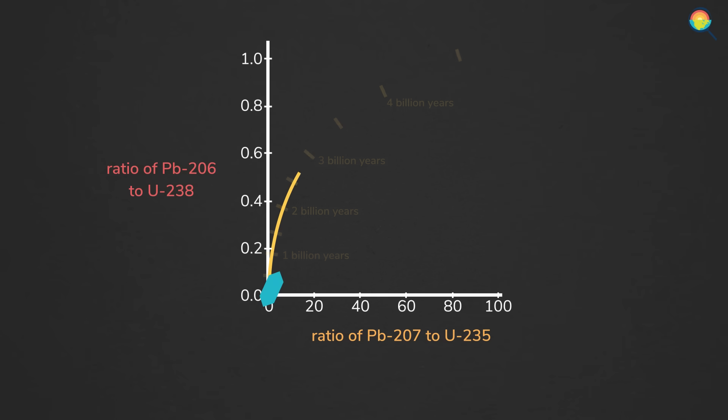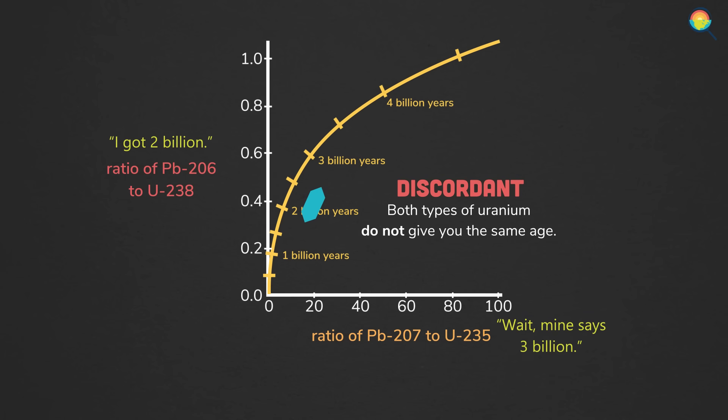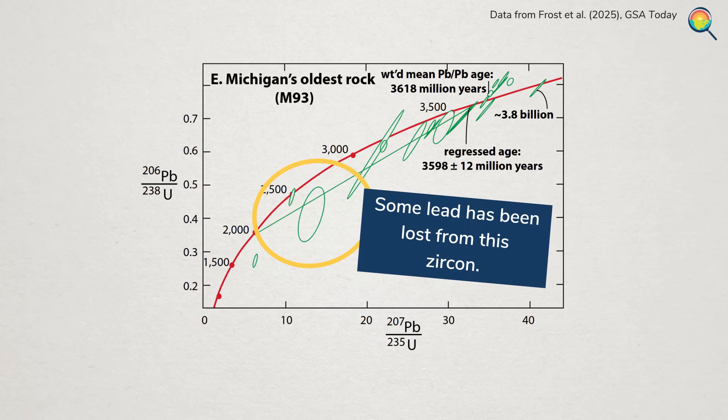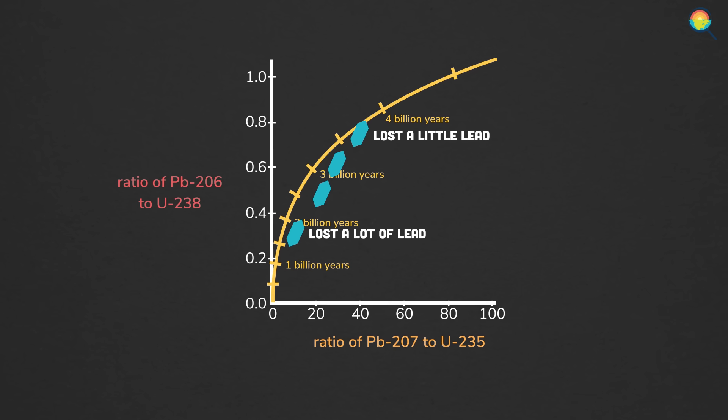Remember how there are two types of uranium slowly turning into lead? If geologists date a zircon and the two measurements both match what you'd expect to see given the predictable rate of uranium decay, that data point is called concordant, and it makes everyone's lives easier. But if the two types of uranium don't give the same age and therefore don't match the curve, that data point is discordant — but it doesn't necessarily mean the data are bad. If the data point falls below the curve, that just suggests that some of the lead got lost from the zircon over time. Lead doesn't actually fit very well into the crystal structure of zircons, so if there's some notable geologic event after that crystal forms, the lead can get knocked out and go missing, especially if the rock got heated up. And that will skew your results from uranium-lead dating, making the zircons seem younger than they really are.